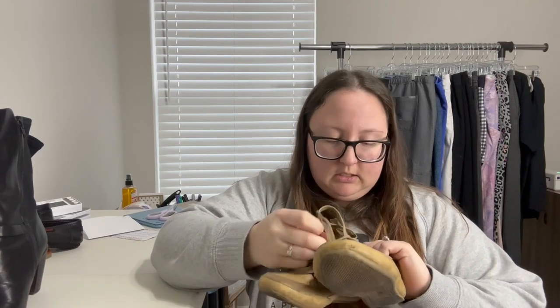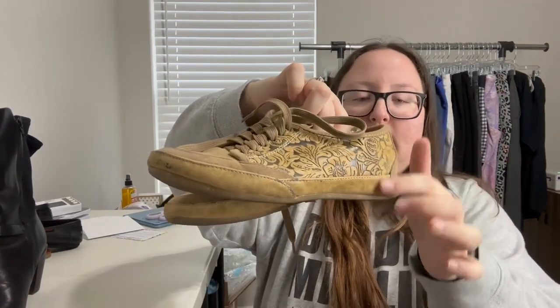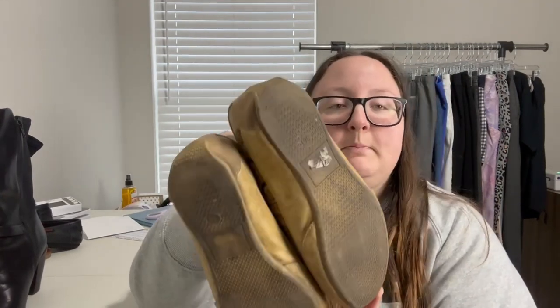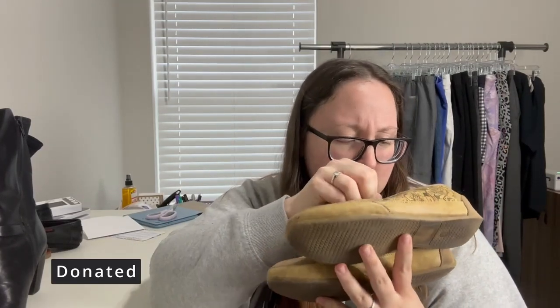This pair is kind of cute with an embossed design, but there's no brand whatsoever and there's major wear to the tread. They're a size 36, and my guess is something pretty cheap, so that will be a donate as well.